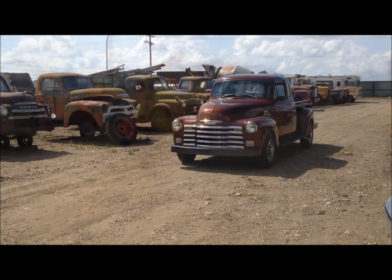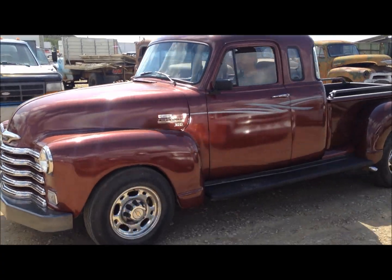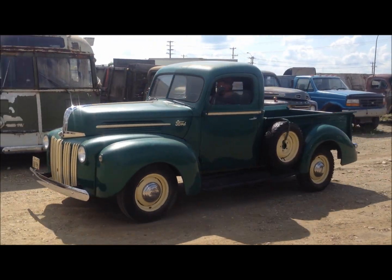Lot number 1145 is another restored and customized Chev 1300 two-wheel drive extended cab pickup. It comes with a 454 V8 engine, power steering, power brakes, mag wheels, and so much more.